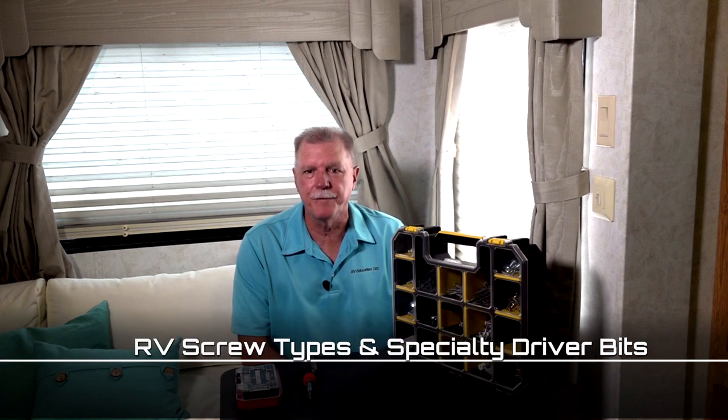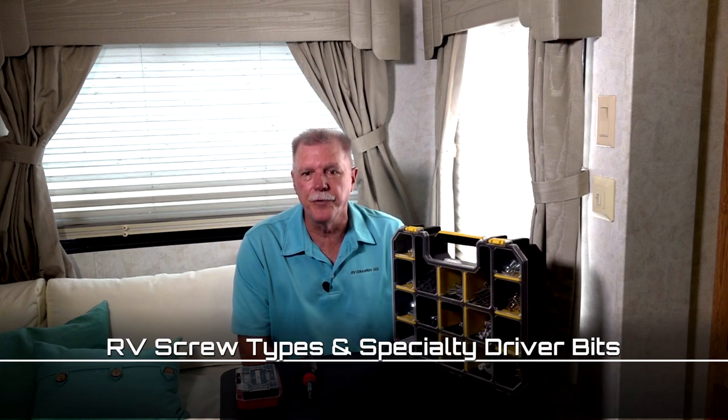One reason is RV manufacturers use screw types designed to be easy for workers to use and that prevent screw heads from stripping. Let's take a brief look at some history of screw head types, screwdrivers, and the types of fasteners RV manufacturers use today.